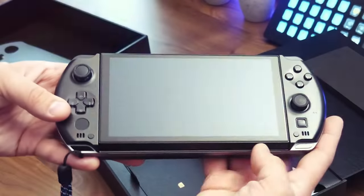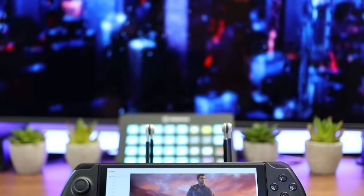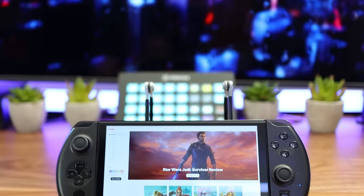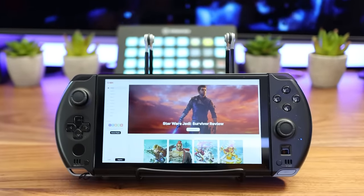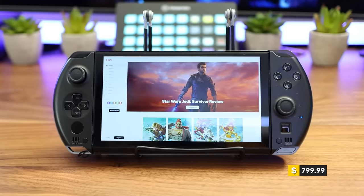With its PS Vita-like design and hidden slide-out keyboard, the GPD Win4 feels more like a true pocket PC than any handheld we've tested so far, and is on the more affordable side at $799. Though that's more expensive than the newer and more powerful Asus ROG Ally, and it has a handful of drawbacks that force you to weigh what really matters most in your personal gaming experience.